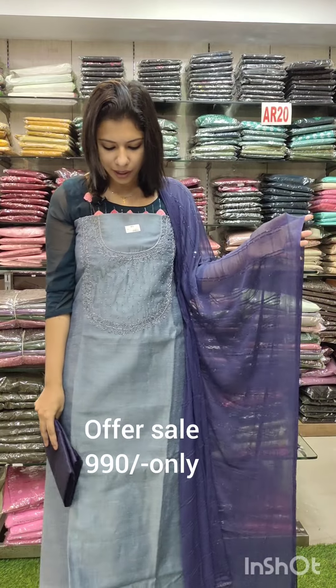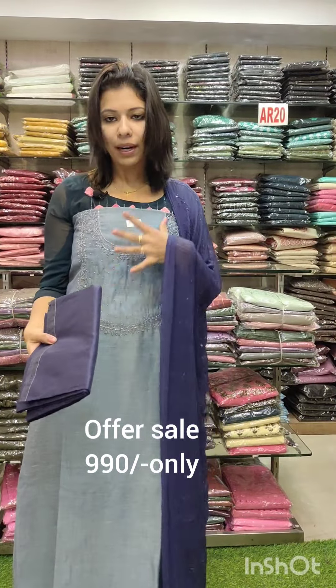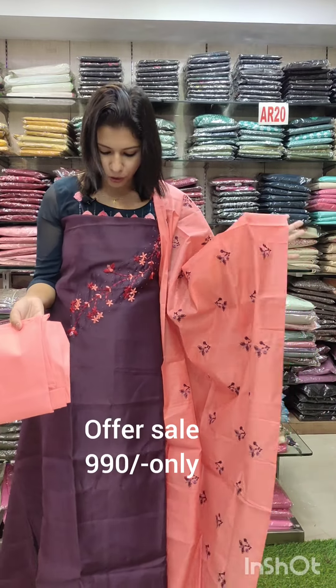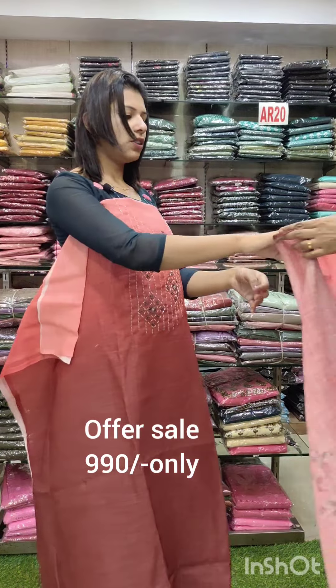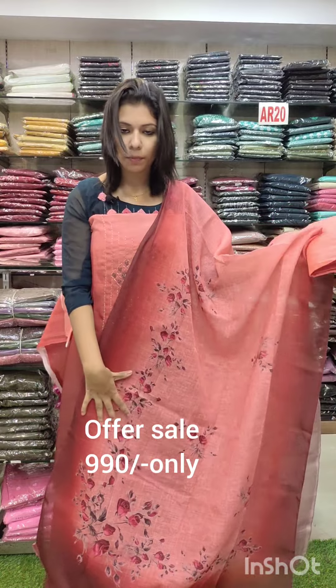Linen silk fabric, gray with navy blue combination. It has beige work on the neckline. Next one: purple linen silk, purple peach combination. It has a whole lot of embroidery at 990. It is a double shade peach combination with beads and French knots. It is a double combo floral print, offer rate 990.